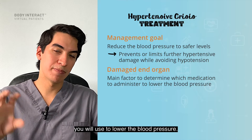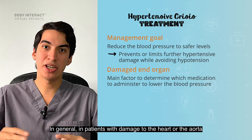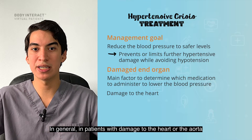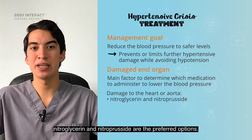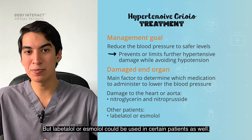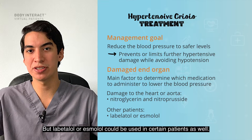In general, in patients with damage to the heart or the aorta, nitroglycerin and nitroprusside are the preferred options, but labetalol or esmolol could be used in certain patients as well.